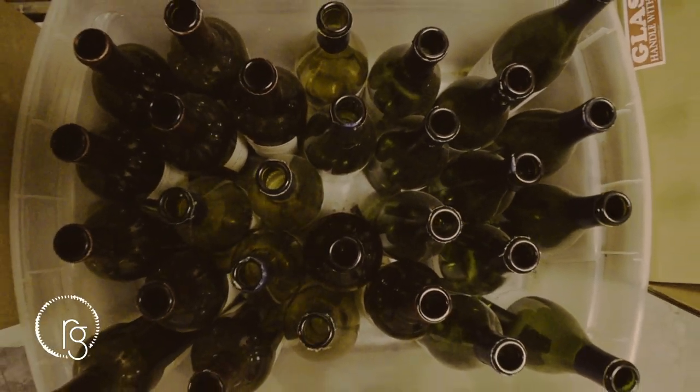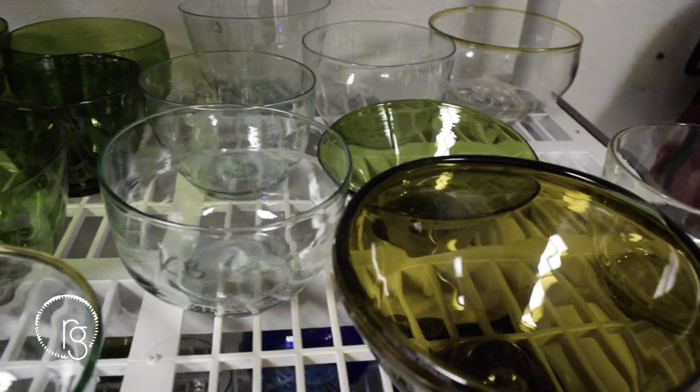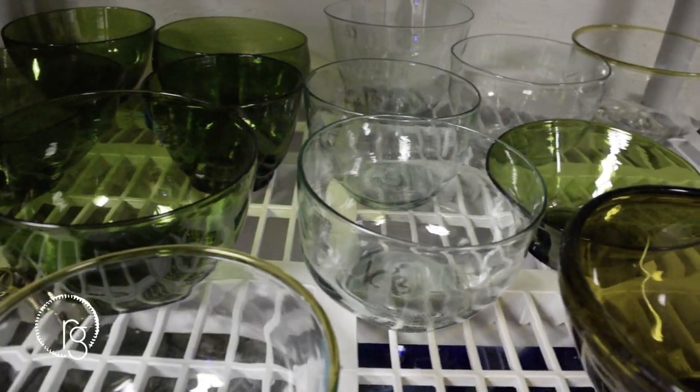We see the potential in bottles. We see bottle glass as an opportunity for design, alongside an opportunity to make glassblowing more sustainable.